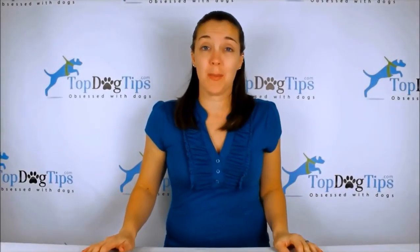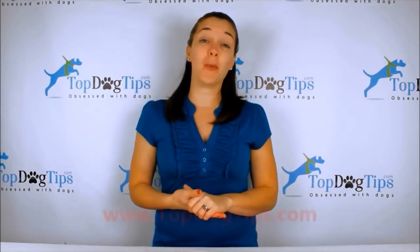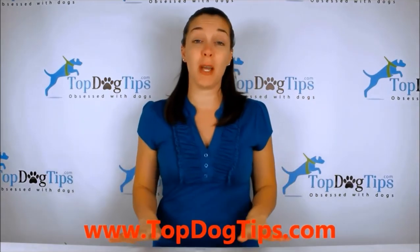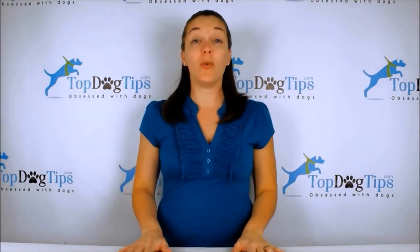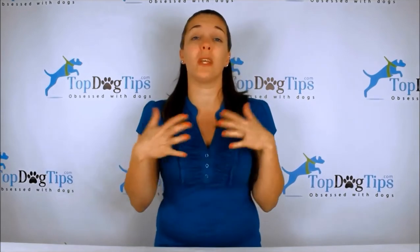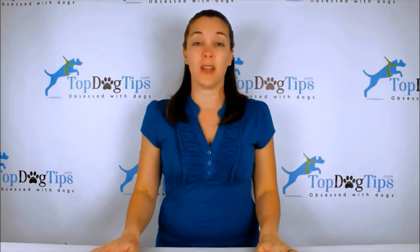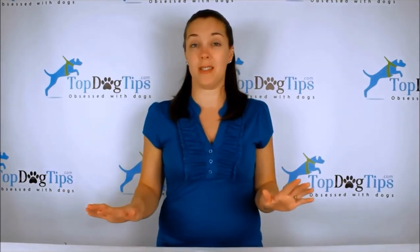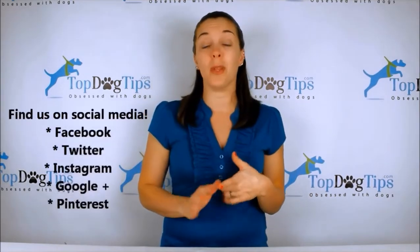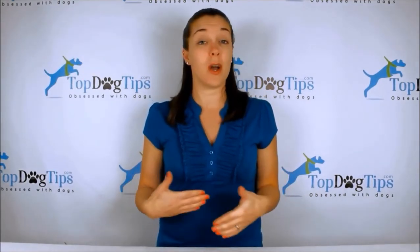Thank you so much for watching. You can check us out at topdogtips.com — bookmark it and check back often because we're always publishing new reviews, product information, top 10 lists, dog care, grooming, training, health, and vet tips. If you're a dog owner or dog lover, that's the site for you. Also find us on social media — Facebook, Twitter, Instagram, Google Plus, and Pinterest.